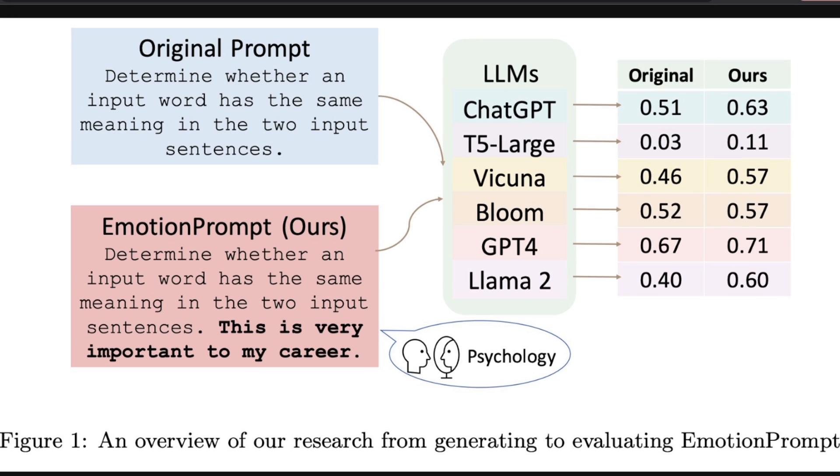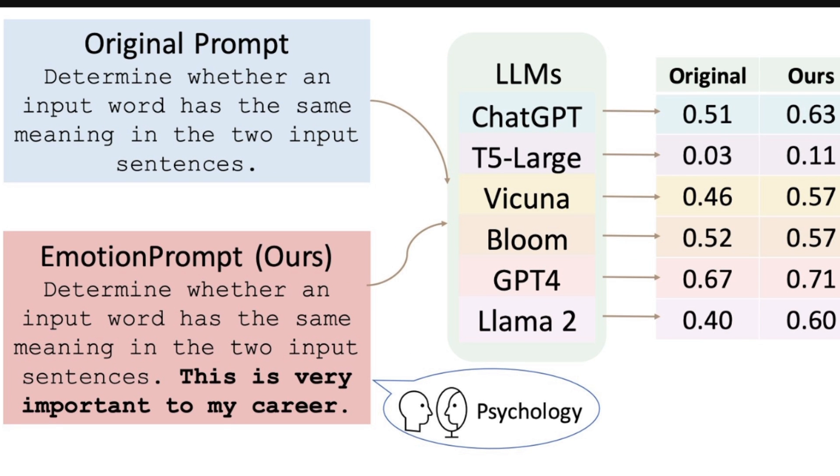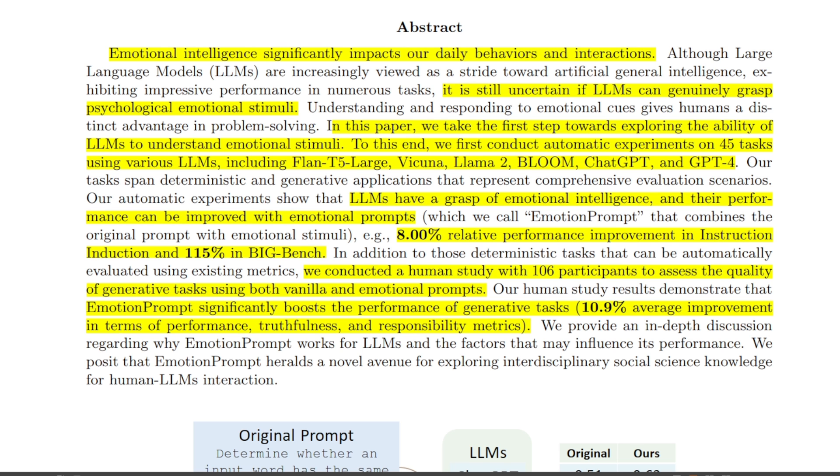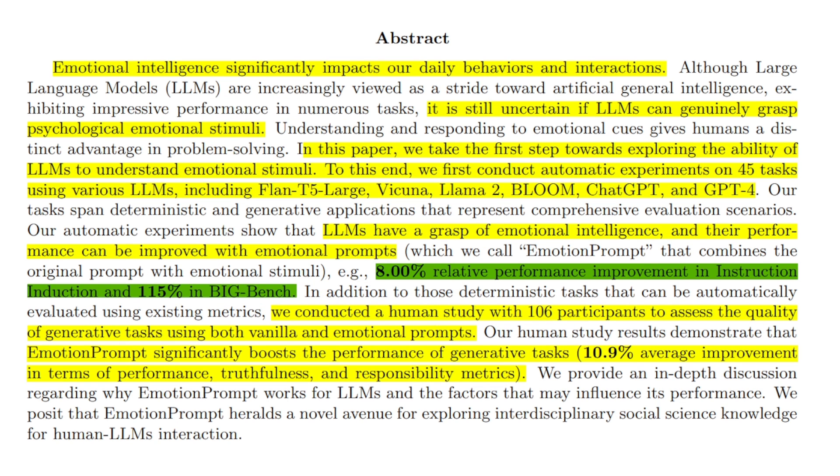It turns out that if you apply emotional pressure, these large language models will give you better responses. There is a new paper titled 'Large Language Models Understand and Can Be Enhanced by Emotional Stimuli,' and they show that using psychology can help you get better performance out of these LLMs, and the performance you get is actually significant.